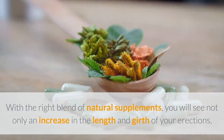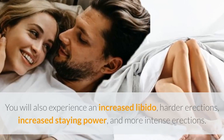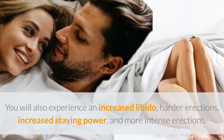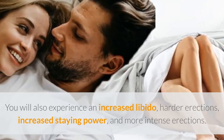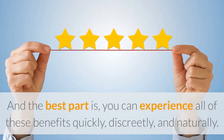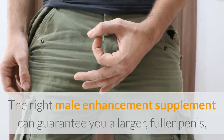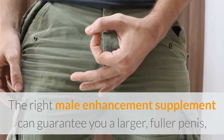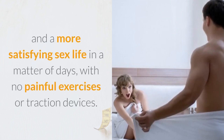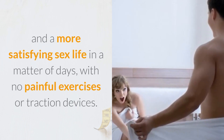With the right blend of natural supplements, you will see not only an increase in the length and girth of your erections — you will also experience an increased libido, harder erections, increased staying power, and more intense erections. And the best part is, you can experience all of these benefits quickly, discreetly, and naturally. The right male enhancement supplement can guarantee you a larger, fuller penis and a more satisfying sex life in a matter of days, with no painful exercises or traction devices.